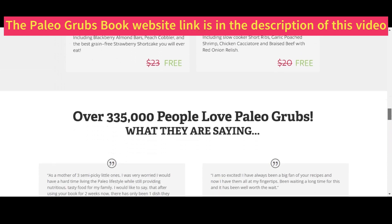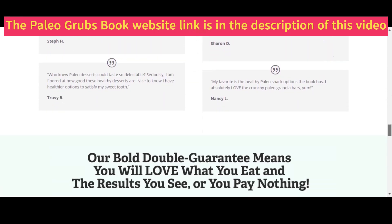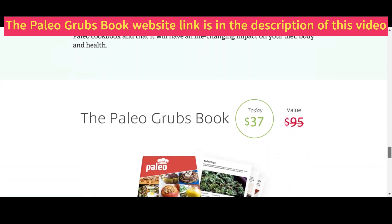So, if you want to change your quality of life with healthy eating, increasing your vitality and consequently losing weight, then Paleo Grub's book is the right choice. The Paleo Grub's book website link is in the description of this video.